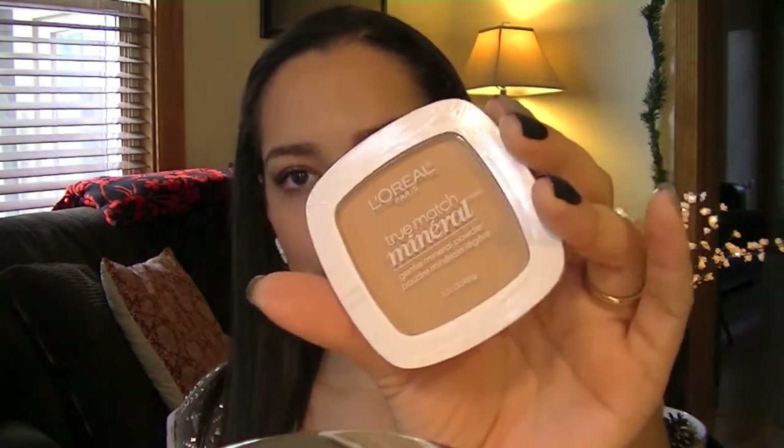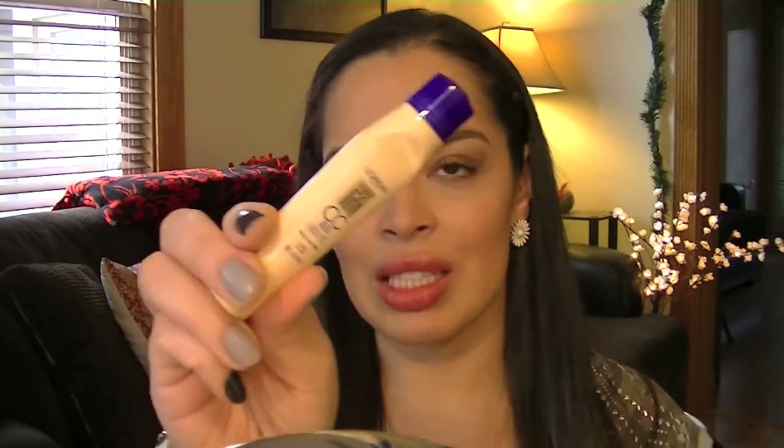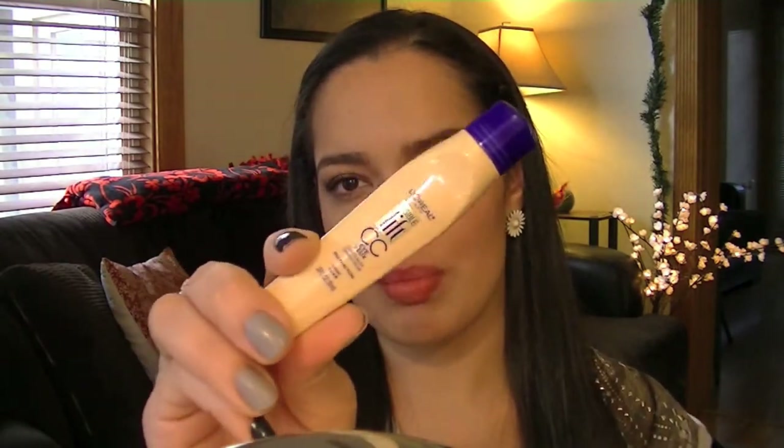The next item is also new — L'Oreal True Match Mineral gentle mineral powder. This is just a pressed powder in Buff Beige, and I'm excited to try this also. I will link the haul down below so you guys can see it. I have the L'Oreal Visible Lift CC Eye Concealer in Light. I do have the next shade up in Medium, and I was going to return this, but I used it a day or two ago and really, really liked it actually.